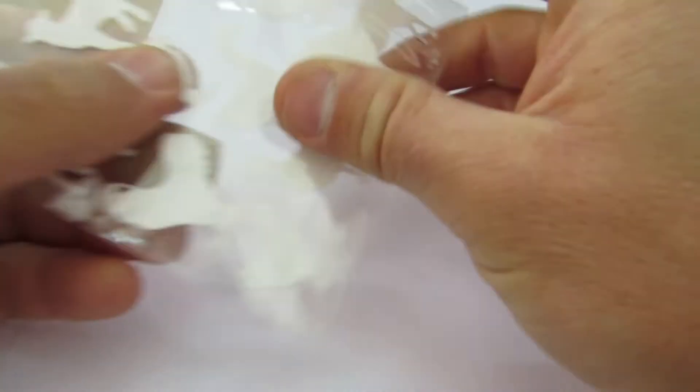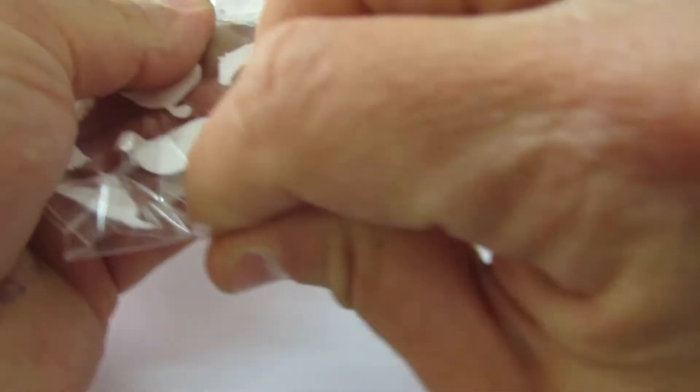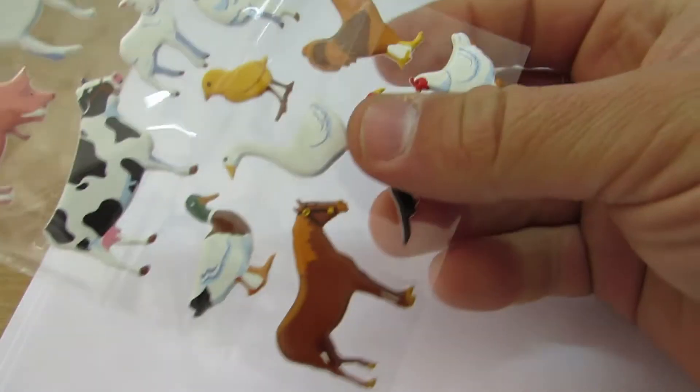Hey kids! Today on Stickers for Kids Obsession we've got animals, farm animals.